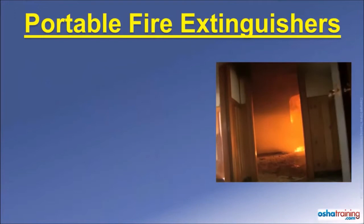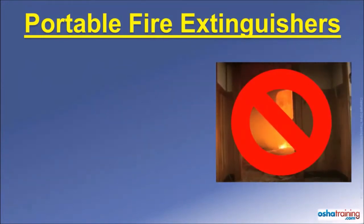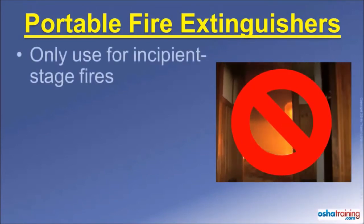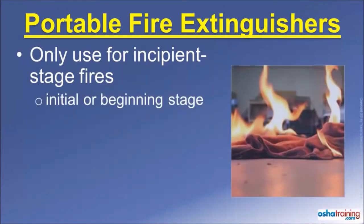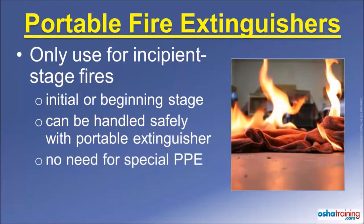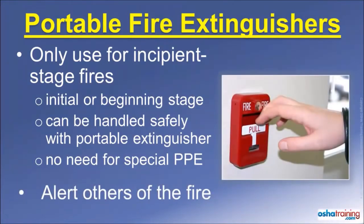The first rule to remember is that portable fire extinguishers are not intended to be used for fighting large fires. They are intended only for use on what are known as incipient stage fires — those defined as a fire that is in its initial or beginning stage, can be handled safely with the portable extinguisher, and does not require the use of special personal protective equipment, such as bunker gear or a respirator. When faced with a large fire, immediately evacuate the area and alert others. You should also evacuate any time you are not comfortable with using an extinguisher.